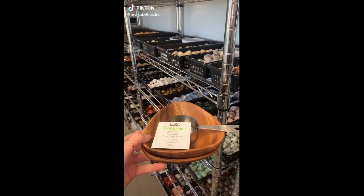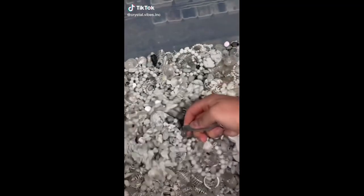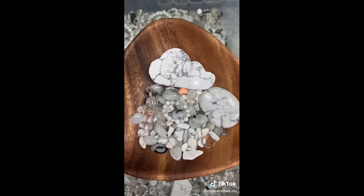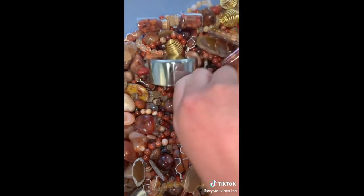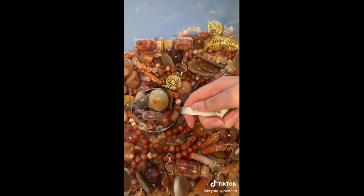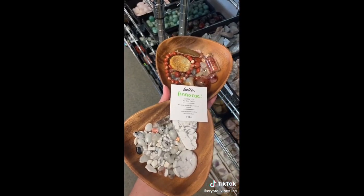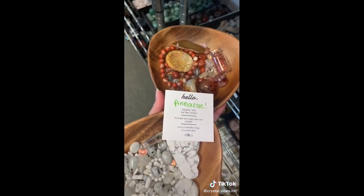Thank you for your order, Anna Rae. Let's go see what you got. First up is your air element scoop. Next we have the fire scoop. Thank you so much for your order. I hope you love all of your new element scoops.